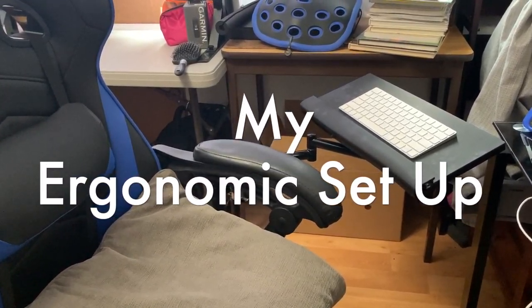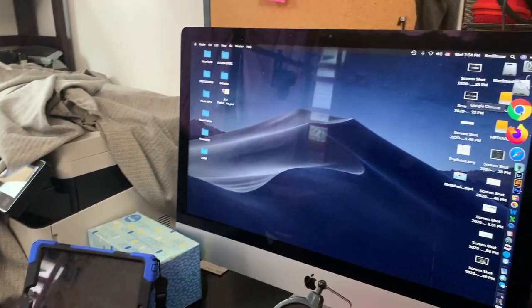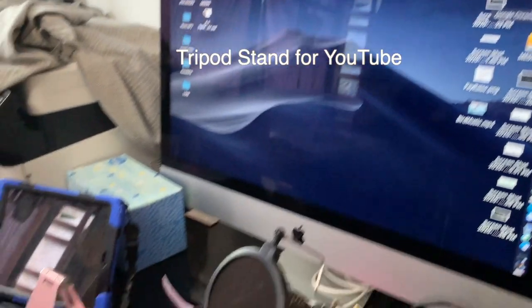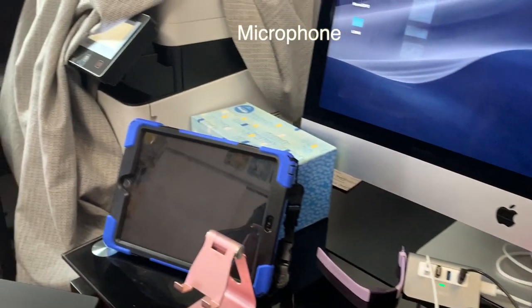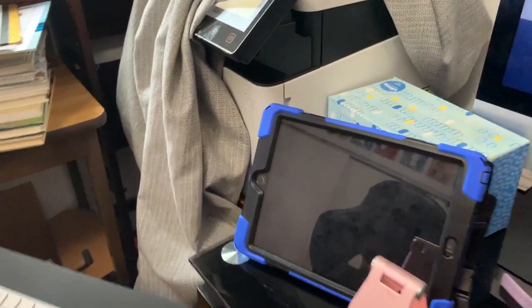This is my setup and it's definitely set up ergonomic, because I used to do this before I was a teacher. 27 inch Apple computer, lighting for when I have meetings, external microphone — I got most of those except the computer on Amazon. I keep my iPad right here so when I'm working I can still get emails, and my phone sits right here on top of my tissue box.